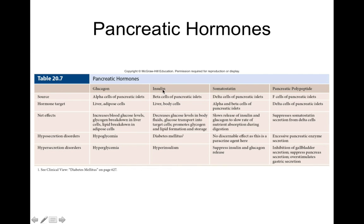Hyposecretion of insulin can cause diabetes mellitus. In type 1 diabetes, if you don't secrete insulin, blood glucose levels remain abnormally high and your cells starve because they can't get glucose inside. Insulin is like the key to get glucose into the cell. Without it, glucose stays in the blood longer and it's more difficult to get it into your body's cells — so glucose remains high but body cells are essentially starving.